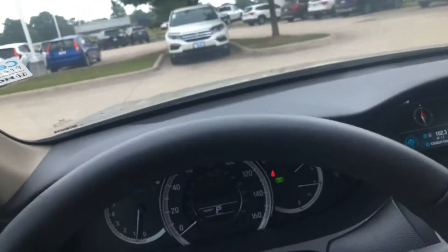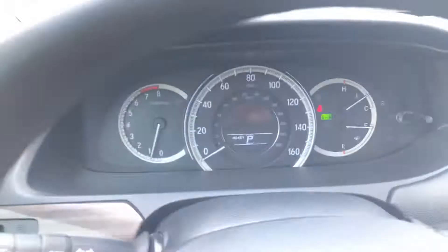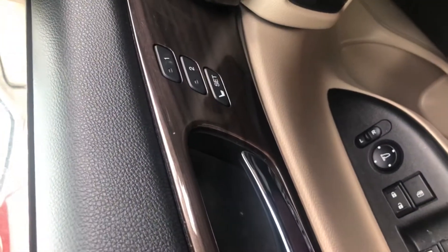Inside you have your ambient white lighting. You have your power seats right there — memory seats. Those are the settings.